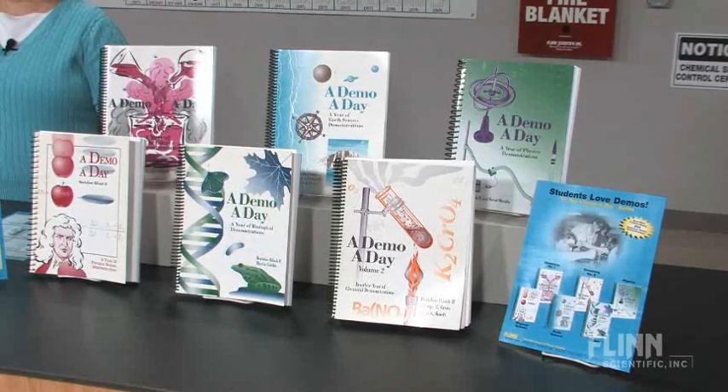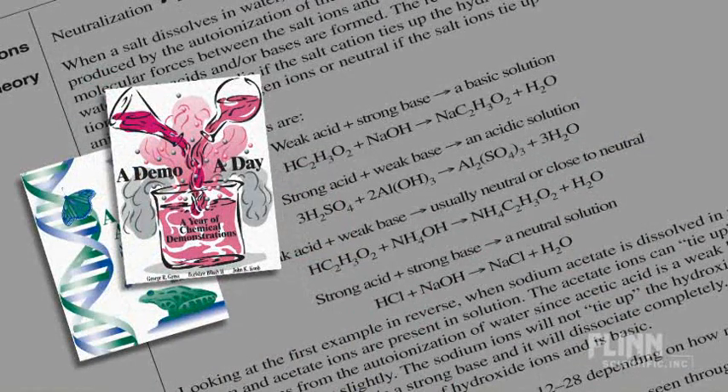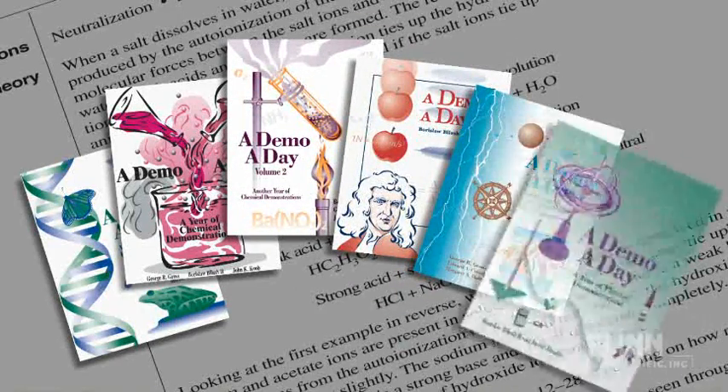Students love demonstrations, and teachers will love the Demo a Day series of books published by Flint Scientific. We have a series of six demonstration books, one for every subject in the science curriculum: a year of biological demonstrations, chemistry volume one and chemistry volume two, a year of physical science demonstrations, earth science, and physics.